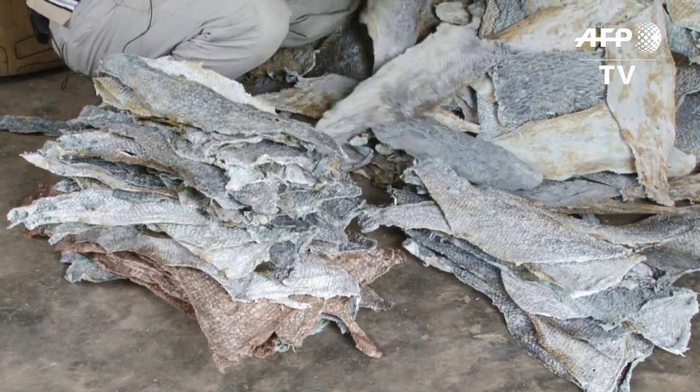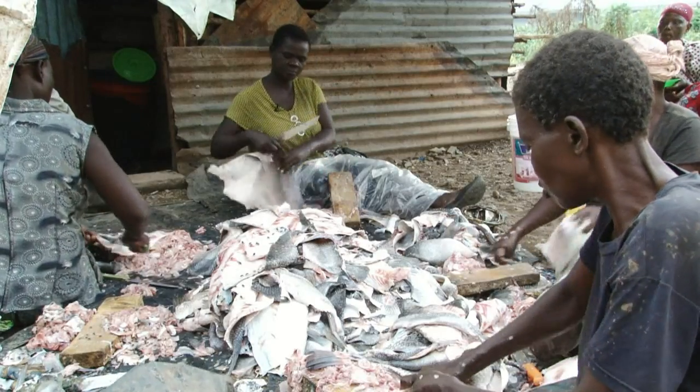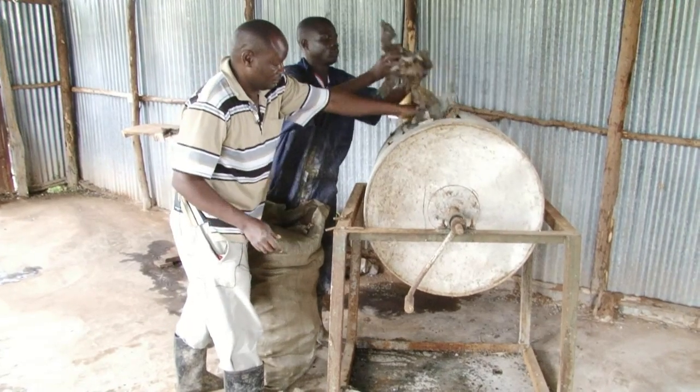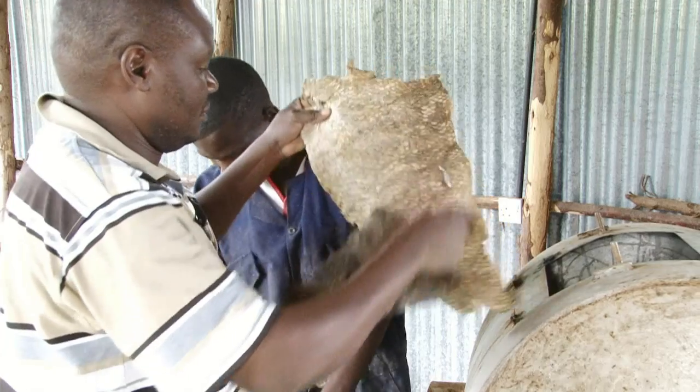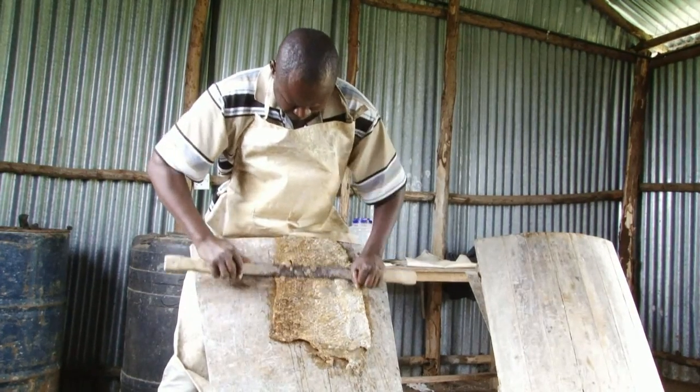It's leather, but not as you know it. Newton from Kisumu in Kenya is a tanner of fish leather. Once the scales are off, the fish skins dry for a day before Newton can start tanning. First the skins soak in a drum, then the remaining flesh is taken off so the skins can be stretched.